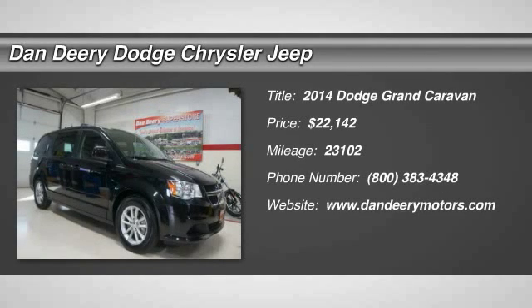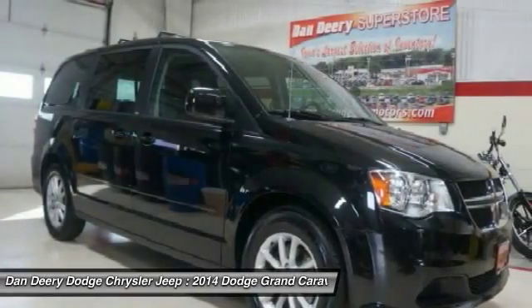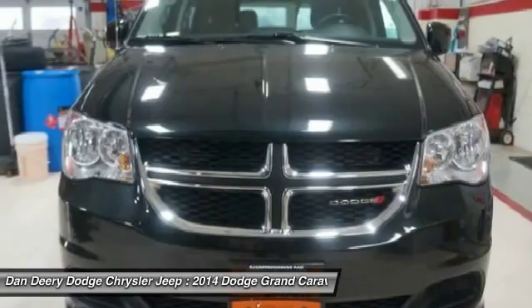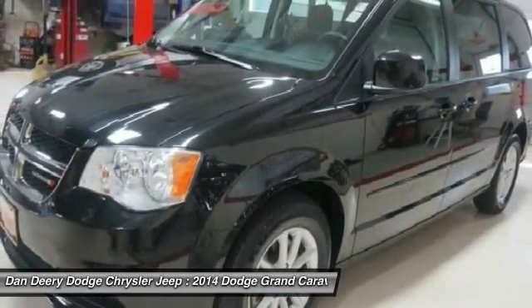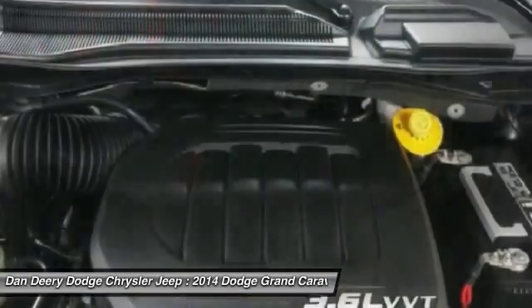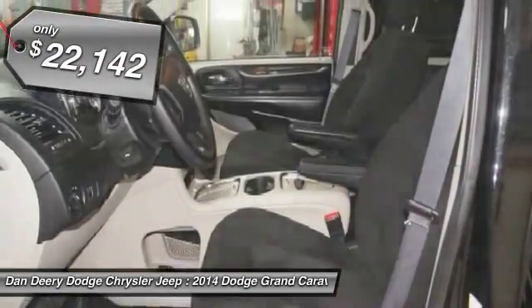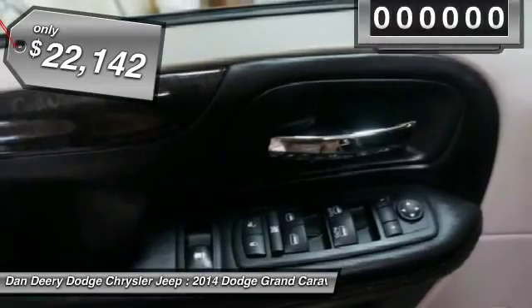The 2014 Dodge Grand Caravan. The Dodge Grand Caravan received the government's highest front and side crash rating of five stars. Its vast interior is widely praised, with an innovative seating arrangement, versatile cargo storage, and enough entertainment features to keep the kids entertained on road trips, and is priced below $25,000.